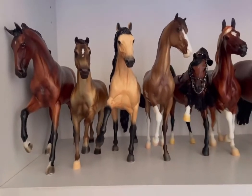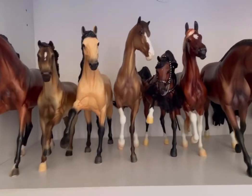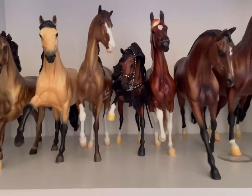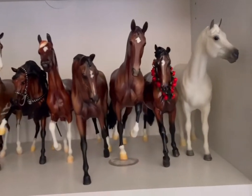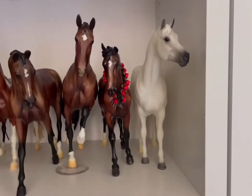Down here we have Ichabod Crane Riderless, Cousin of Commotion, Kalahari, Empress, Enzo, Protocol, Vendierrez, Glossy, Gigi Valentine, and Snowman.